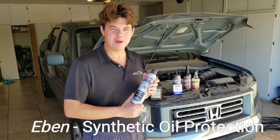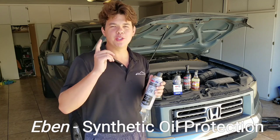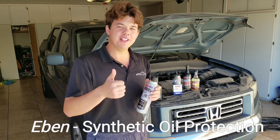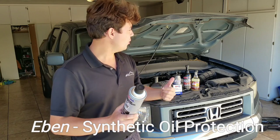Hey, how's it going guys? Welcome back to Synthetic Oil Protection. My name is Eben. If you guys are new to the channel, definitely consider subscribing for a lot of important information on your vehicle.